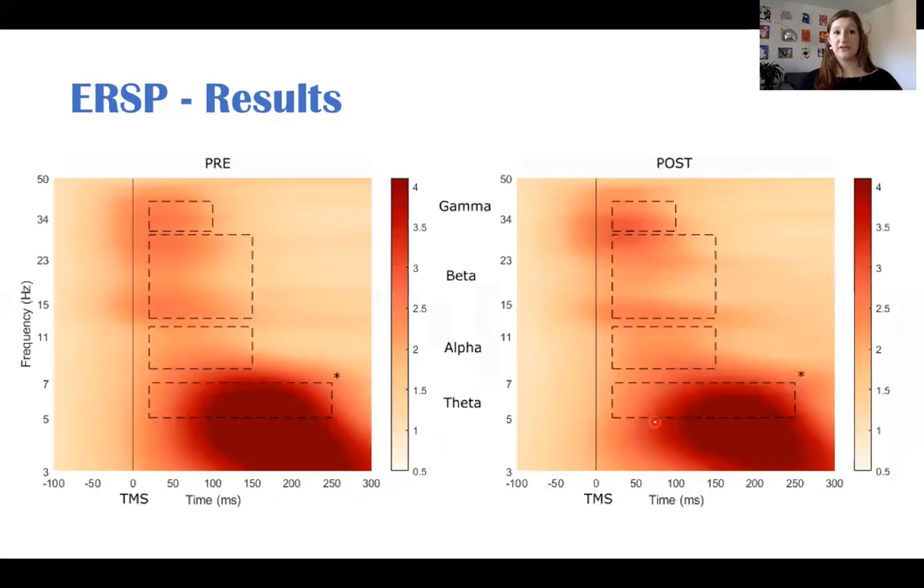Now the ERSP results. The X axis represents time in milliseconds, the Y axis represents frequency in hertz, and time zero represents the TMS pulse. On the left you can see the activity before TBS and on the right after TBS; black boxes represent each frequency band of interest with their specific time windows. Our results show that none of the three stimulation durations was superior in modulating ERSP power. However, the three iTBS durations significantly modified the theta band, where we observe a decrease of theta power following iTBS. For alpha, we found a trend for an effect of time suggesting reduced ERSP power post iTBS. No significant results were found for beta and gamma.